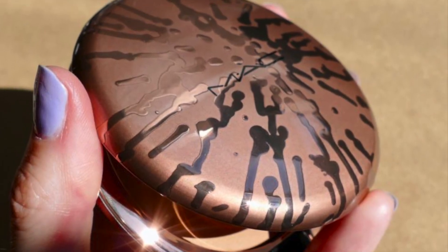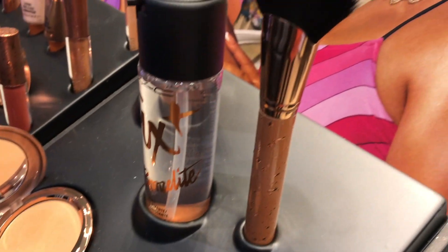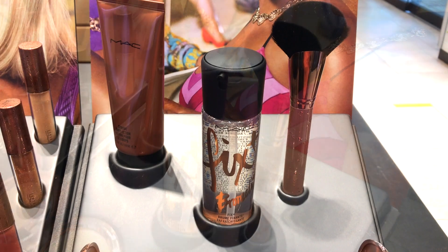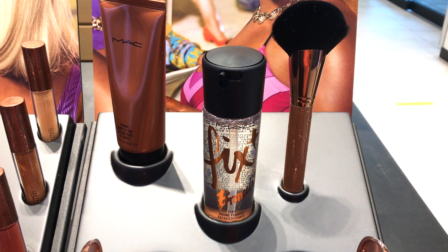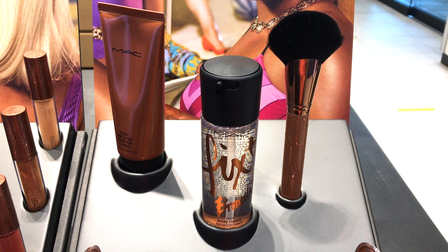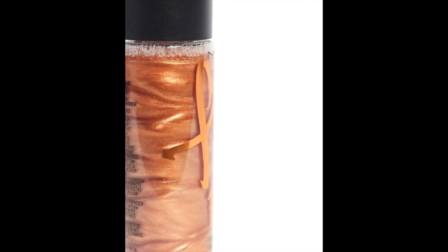Tell me in the comments — I think they also have this line at Ulta. There's only one brush in the collection but I bought it, so I'll be able to show it to you better a little bit later in the video. Next is the Fix Plus Shimmer in Bronze Light. I always stay with the classic Fix Plus, but I gotta admit this one is haunting me. In store it just looks clear, but if you shake it up it gets all gold and swirly.